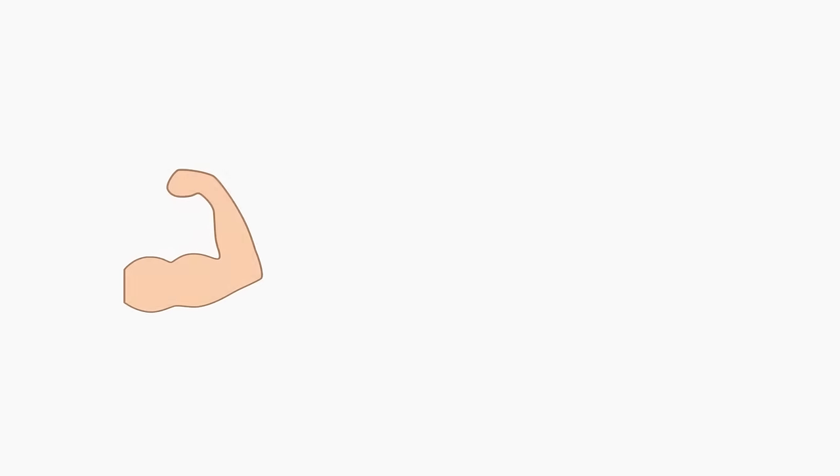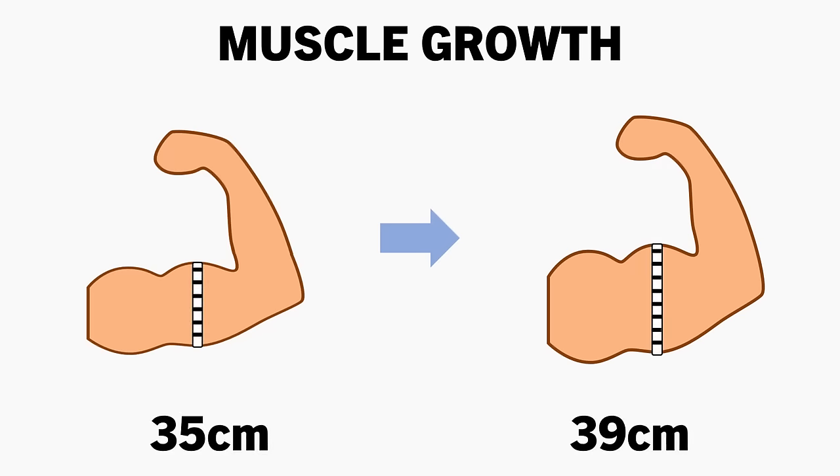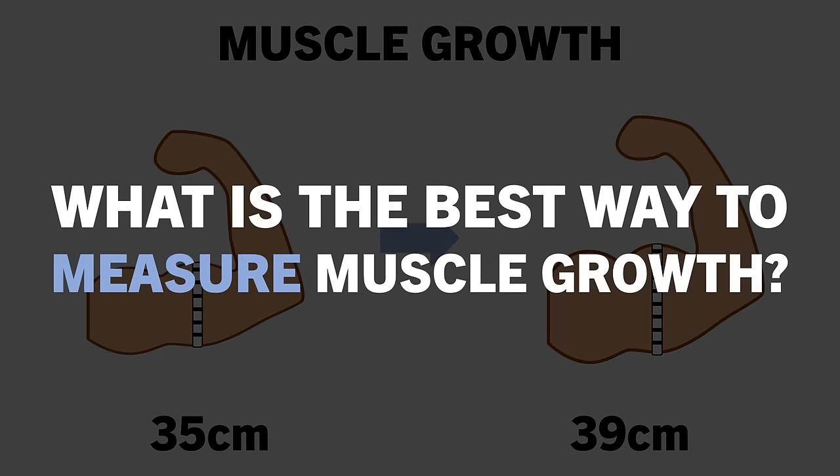We often look for methods to quantify muscle growth as a way to assess if we are making progress or not. There are many different ways to do so, but all have their inherent limitations and no method is perfect. So what are the best ways to measure muscle growth over time? Are there any methods that can do this accurately enough to rely on? And is it even worth trying to assess muscle growth in the first place?